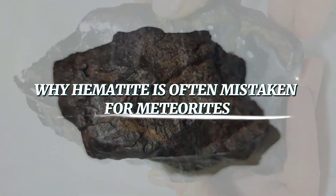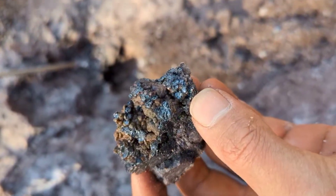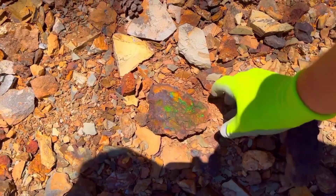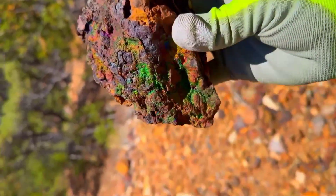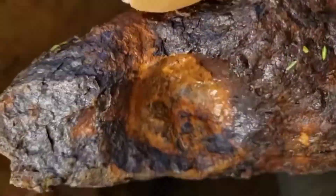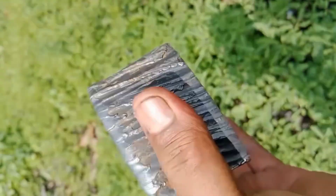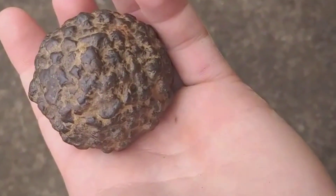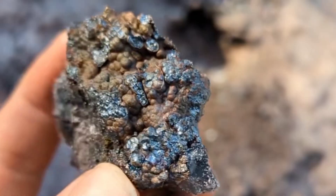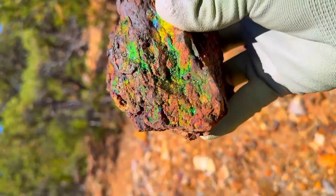Why hematite is often mistaken for meteorites. Many collectors find hematite and believe they've discovered a piece of space. Because hematite shares some traits with meteorites: both are heavy — hematite is unusually dense, making it feel weighty in the hand, much like an iron meteorite. Both have a metallic sheen; in certain lighting, hematite gleams like steel, just as meteorites can display shiny iron-nickel flecks. Both can form rounded, rock-like shapes — weathered hematite nodules can look eerily similar to space rocks found in deserts. Add in the excitement of discovering a strange stone in the wild, and it's easy to see how hematite earns its cosmic reputation.